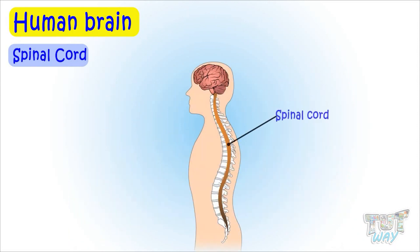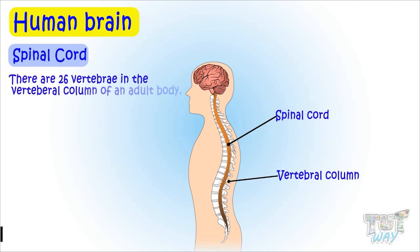The spinal cord lies inside the backbone or the vertebral column, which is made up of small bones called vertebrae, and there are 26 vertebrae in the vertebral column.